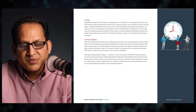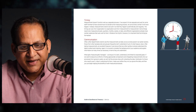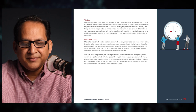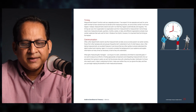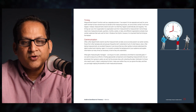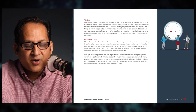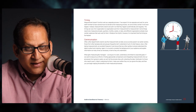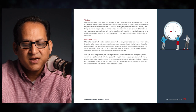The last tip is communication. Often other departments need to see the measurements we take, but those from other backgrounds frequently don't understand much of what treasury does. After taking measurements, an excellent treasurer must ensure that other parties understand the data's context and meaning — explain information as many times as necessary in terms they will understand. What gets measured gets managed, as long as it is seen, understood, and linked to corporate goals. Distribute the data to those who need to see it, make it understood, and then begin reaping the benefits of well-measured processes.